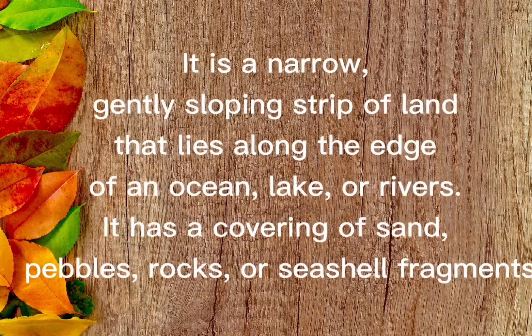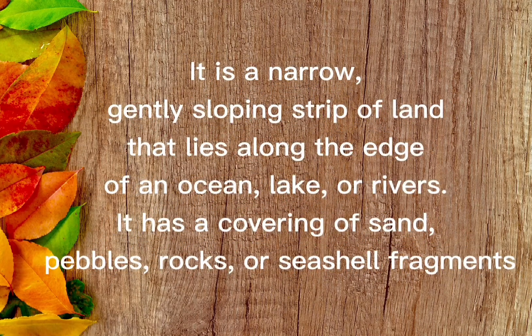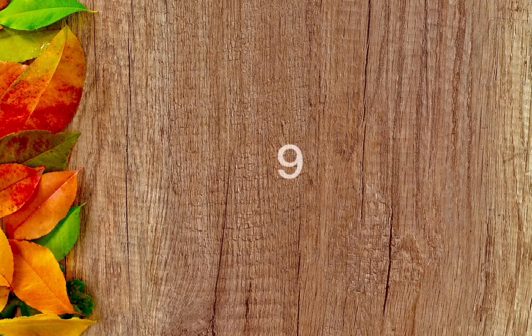It is a narrow, gently sloping strip of land that lies along the edge of an ocean, lake, or river. It has a covering of sand, pebbles, rocks, or seashell fragments. The answer is beach.